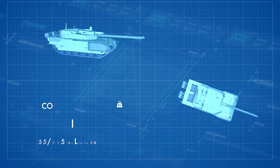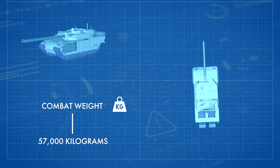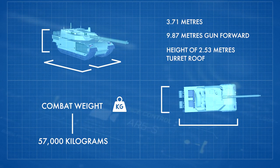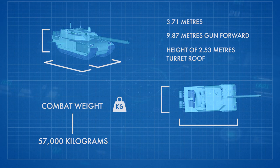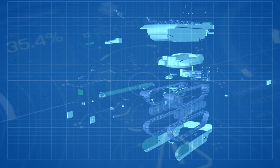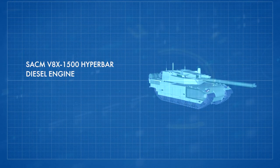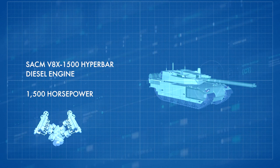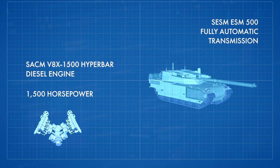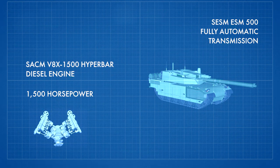It will have an increased combat weight of 57,000 kg and a length of roughly 10 meters gun forward, a width of nearly 4 meters, and a height of roughly 2.5 meters to the turret roof. The XLR will use the same power pack as the standard Leclerc tank, which consists of a SACM V8X 1500 hyperbar diesel engine developing 1,500 horsepower, coupled to a SESM ESM 500 fully automatic transmission with 5 forward and 2 reverse gears and hydrostatic transmission.